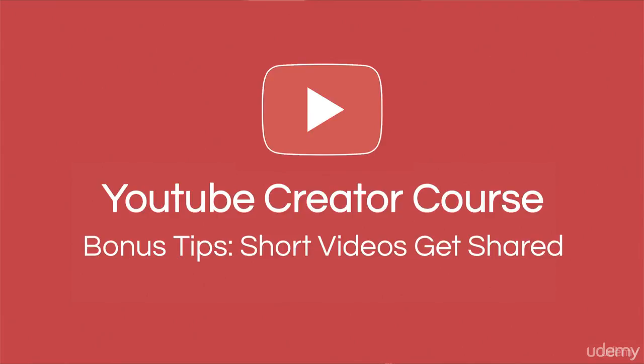We talked previously about how long you should make your YouTube videos, and the answer was as short as possible. That could mean as little as two minutes or as long as 30 minutes depending on your audience. We try and keep our videos under five minutes long. But here's the truth: short videos get shared.